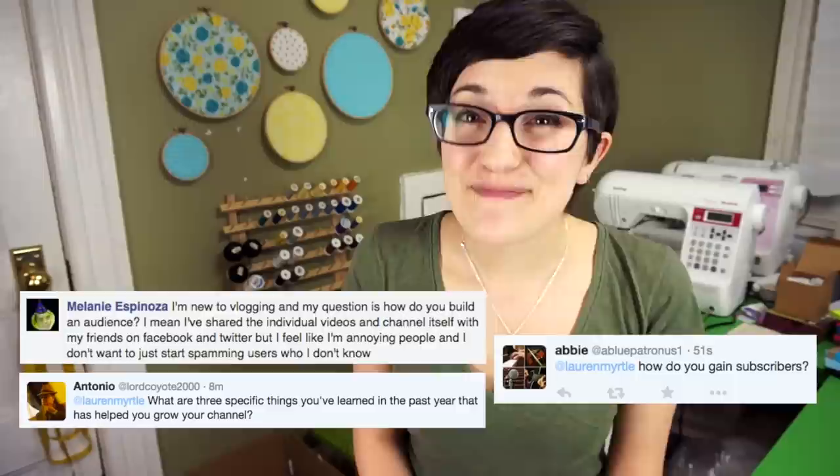Melanie, Abby, and Antonio wanted to know how to build an audience. Since Antonio asked for three specific things to help grow a channel, I'm going to give you three tips. Number one is to post consistently and in the best quality that you can, though know that you're going to improve over time with more practice. The more videos you post, the more chances you'll have that somebody will find a video like yours in search results, and if they enjoy it, they might see that you have more videos and want to stick around.